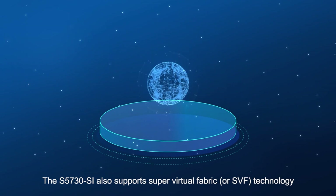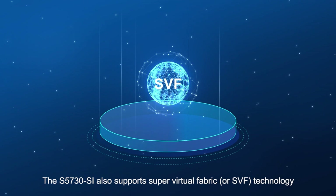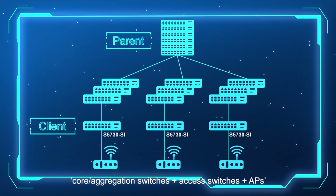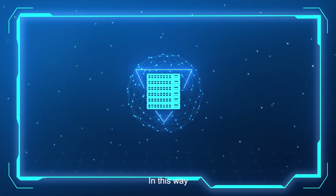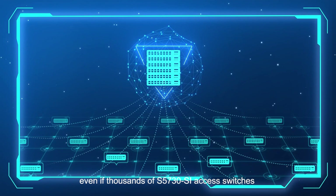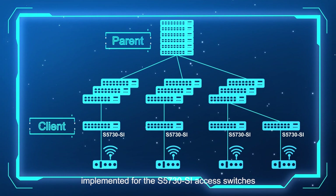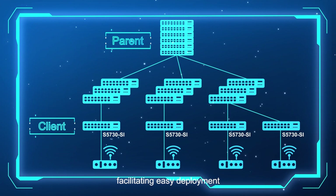The S5730SI also supports Super Virtual Fabric or SVF technology and functions as a client switch. SVF virtualizes the network architecture of core aggregation switches plus access switches plus APs into one logical device for management. In this way, only one device needs to be managed, even if thousands of S5730SI access switches are deployed on a campus network. After an SVF virtual system is created, plug-and-play and zero-touch provisioning can be implemented for the S5730SI access switches, facilitating easy deployment.